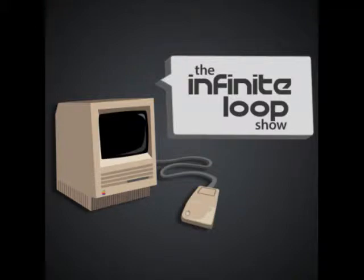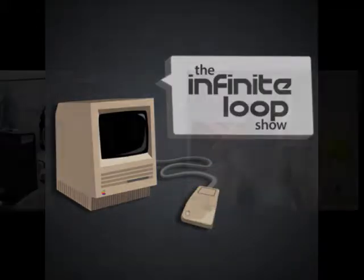On this episode, people, we have a real treat for you. We might have some news about this little upstart called Apple and their products. But we do that every week. And we're going to do it again on this episode of The Infinite Loop Show.